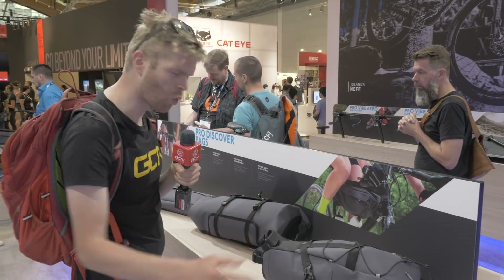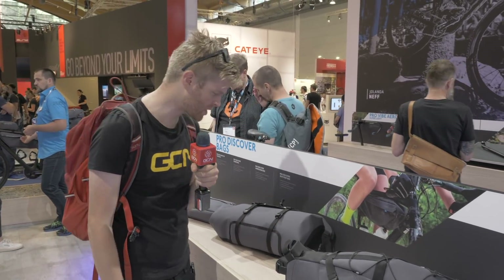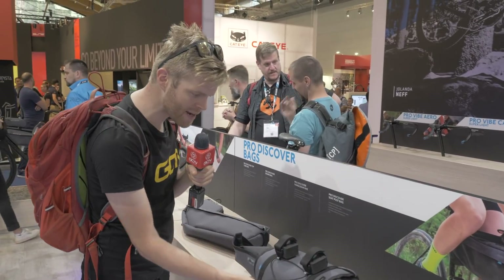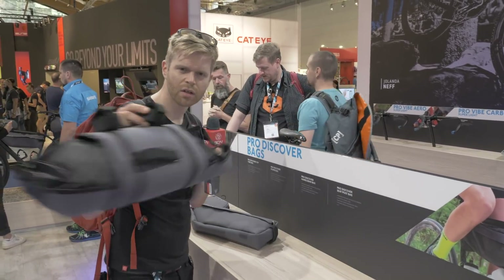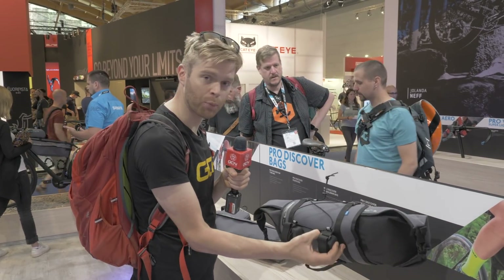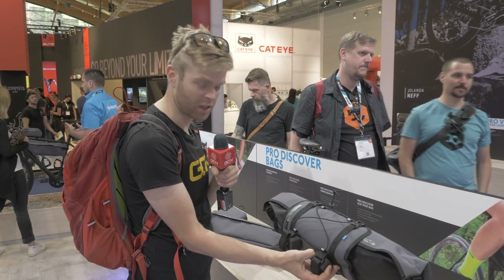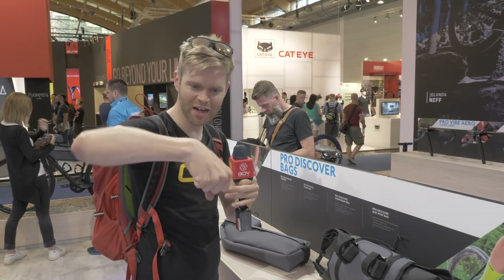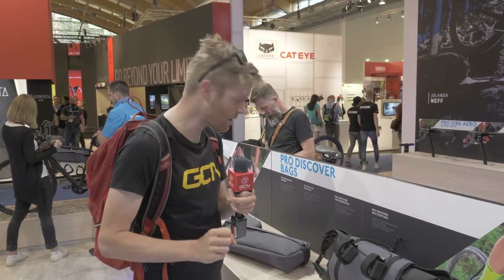All the bags are made from waterproof fabric to help protect your belongings in bad weather. Those same rubber blocks are also found on the bar bag, which means in addition to protecting your handlebars from getting scratched, you've got a gap so that you can actually get your hands on the tops around the bar as well.